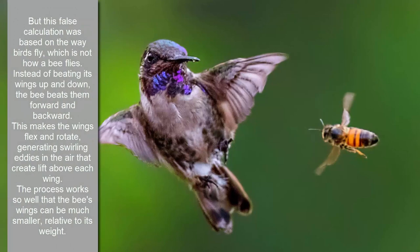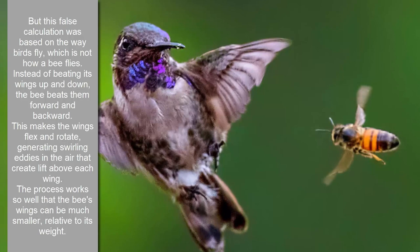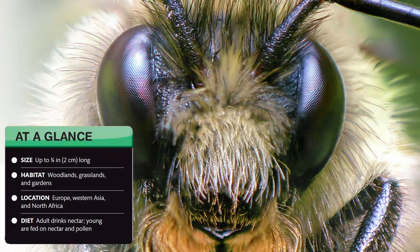But this false calculation was based on the way birds fly, which is not how a bee flies. Instead of beating its wings up and down, the bee beats them forward and backward. This makes the wings flex and rotate, generating swirling eddies in the air that create lift above each wing. The process works so well that the bee's wings can be much smaller, relative to its weight.